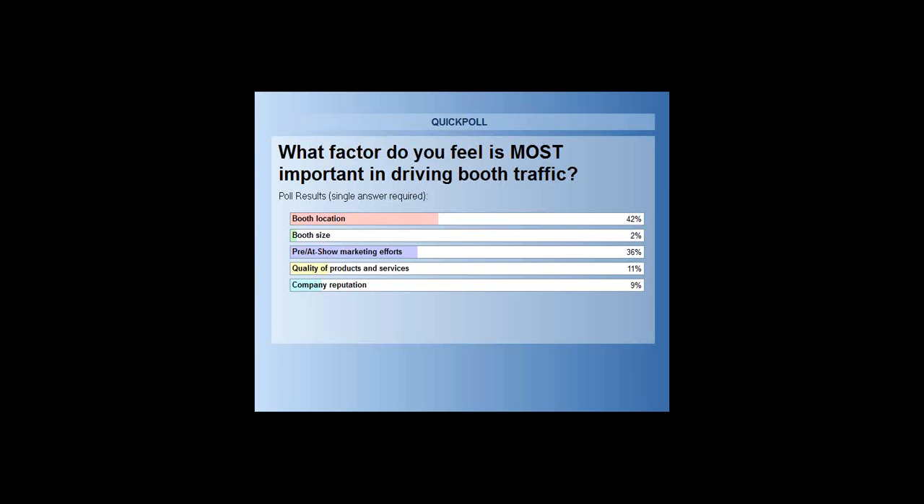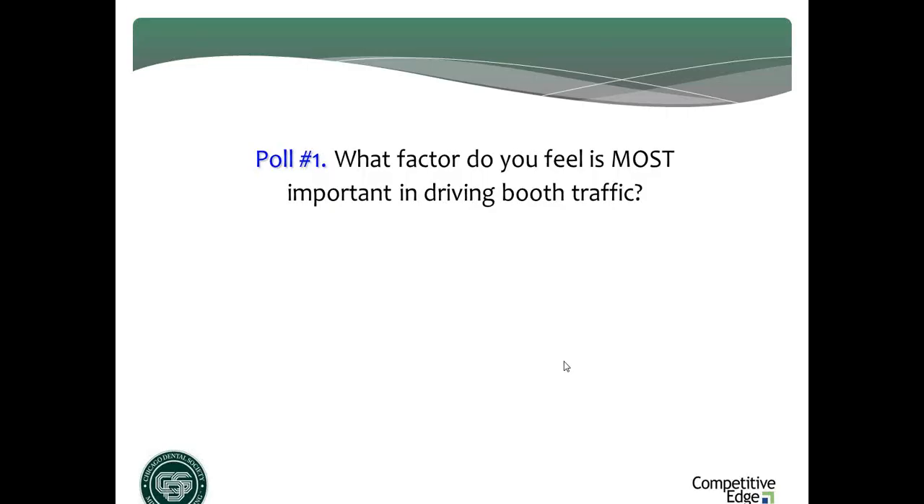The 36% who said pre- and at-show marketing — I'm in agreement. We're going to talk about trade show attendee behaviors and how they've changed, and why just renting space, showing up, and hoping doesn't work anymore. It's a strategy for failing at shows. I do believe that it is your marketing efforts, pre- and at-show, to get in the mind and get on the agenda of enough of the right people, that's going to make the big difference.